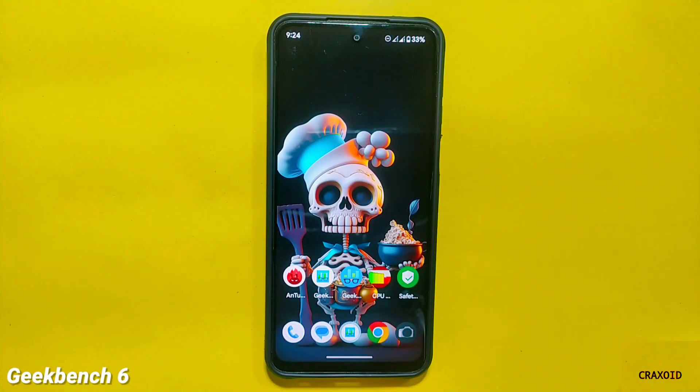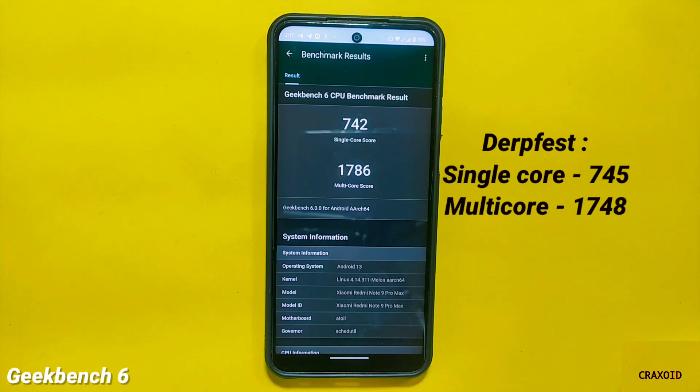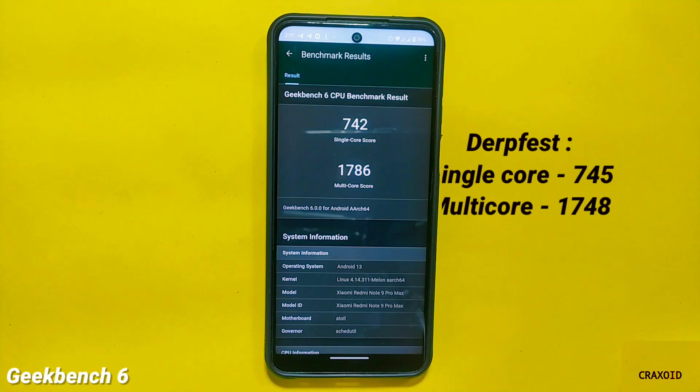Now let's check the result of the Geekbench 6 test. The Geekbench 6 single core score of this ROM is 742 and the multi core score is 1786. In the latest Dorfaced ROM, the single core score was 745 and multi core score was 1748, so the scores are almost identical this time.